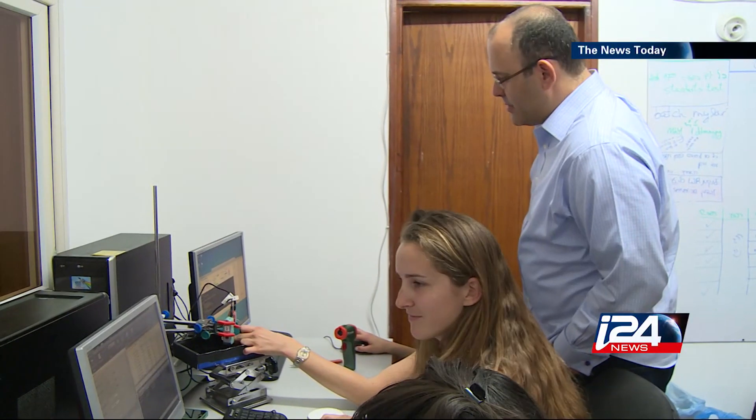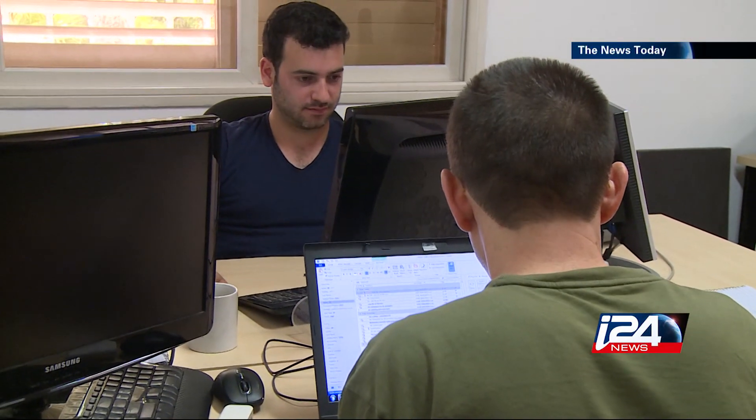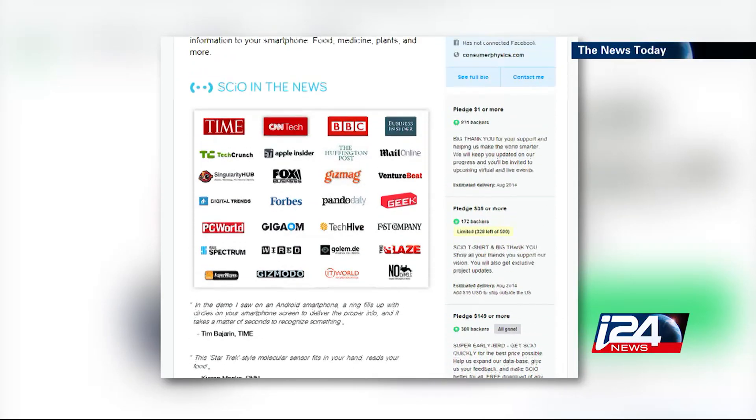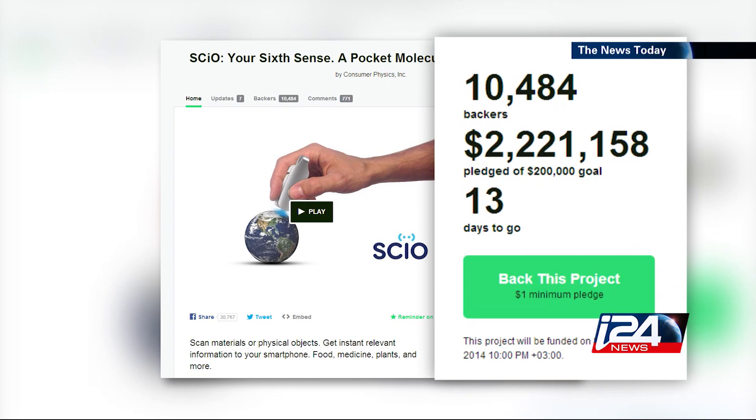After three years of work, Dror and his team were able to produce a prototype for SCiO, but in order to mass produce it, they tried their chance on Kickstarter, an online crowdfunding platform. In less than 46 days, they managed to raise over two million dollars.